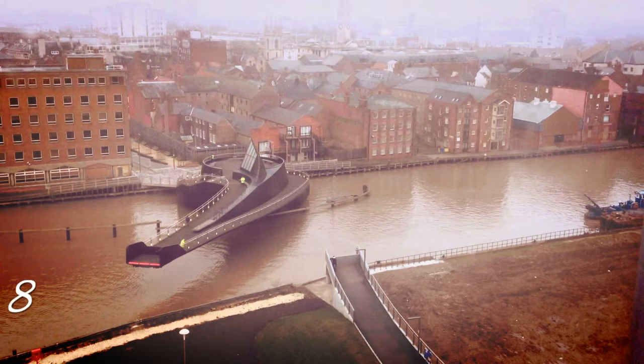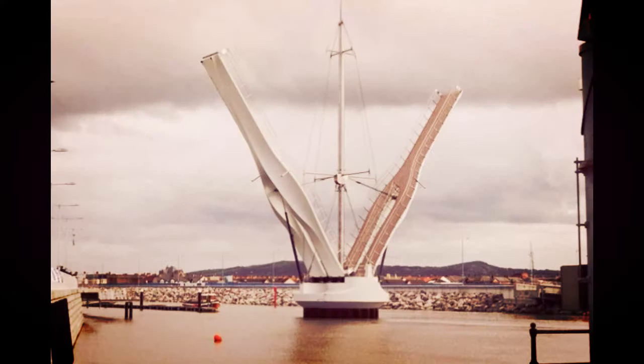Number 8: Scale Lane Footbridge, Hull, England. The Scale Lane Footbridge is a beautiful swing bridge that links Scale Lane with Tower Street in the city of Hull. The bridge spans the River Hull, a river where most of the bridges that span it are movable: six swing bridges, four bascule bridges, and three lift bridges.